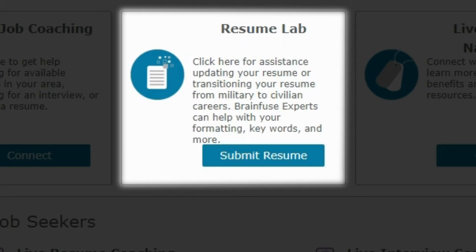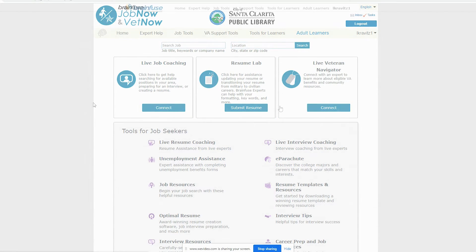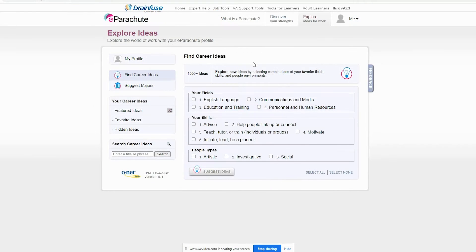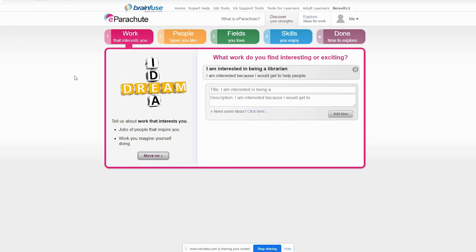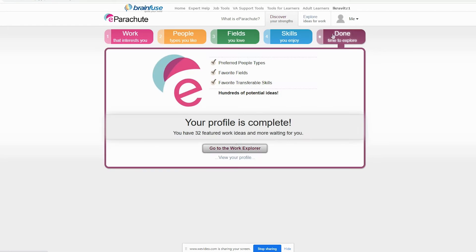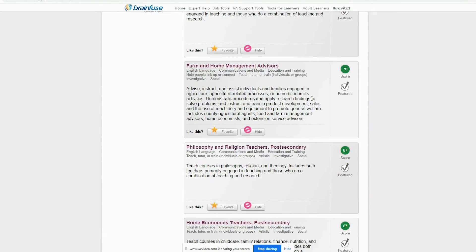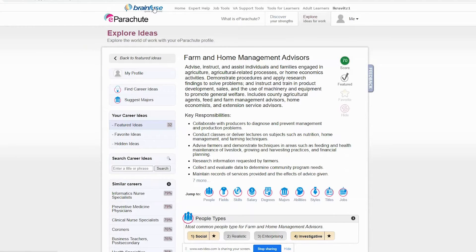To utilize these functions and save your progress on some of the available tools, you will need to create a free account. JobNow also offers the e-parachute assessment. After ranking your skills and interests, the e-parachute assessment will find various careers and areas of study that might be of interest to you. Here you can see my suggestions after completing the assessment. You can click on the career for more information.